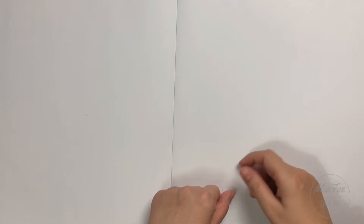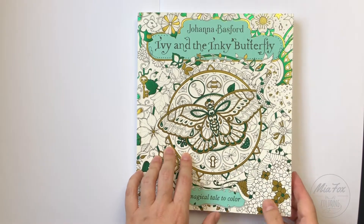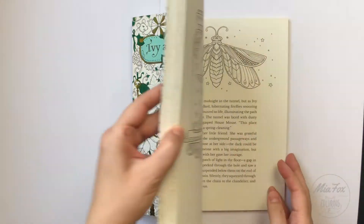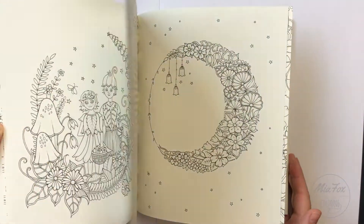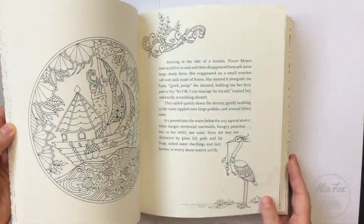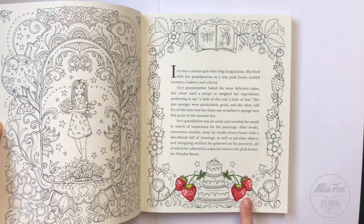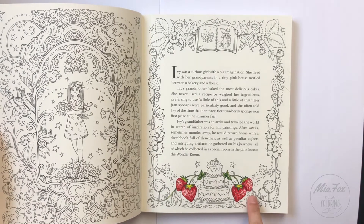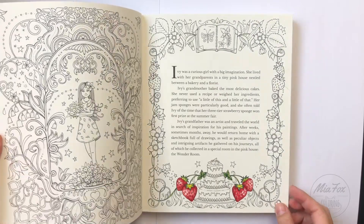I thought it would be fun to show my choices, so let's start. The first is Johanna Basford's Ivy and the Inky Butterfly. I think it's a really great and unique idea to put a story in the coloring book. I just started a little bit on stream but I really want to continue — beautiful pictures.